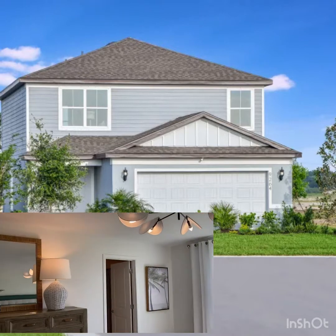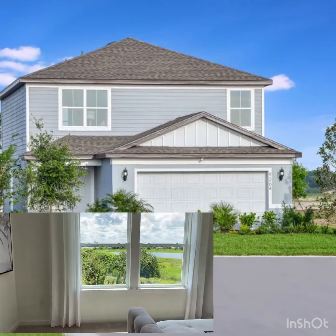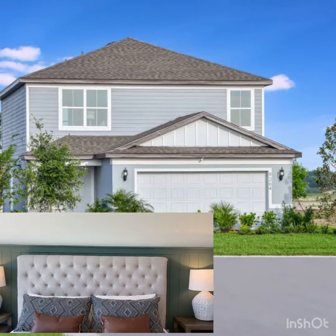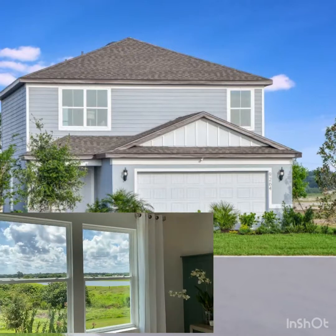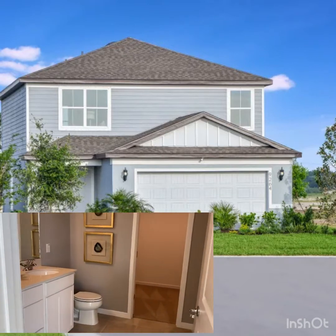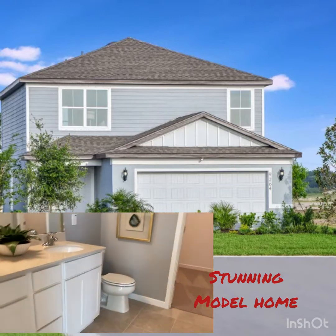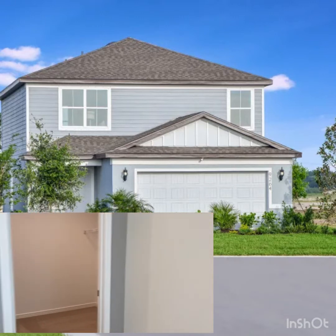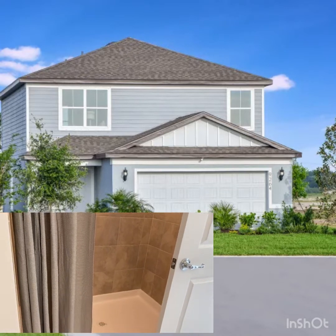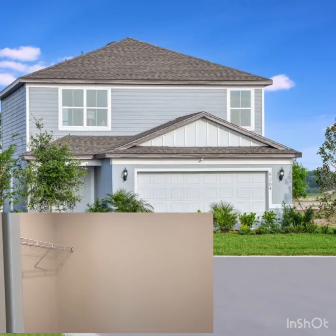This is your master bedroom here — nice and open, it's beautiful. Master bath. Shower. Huge walk-in closet.